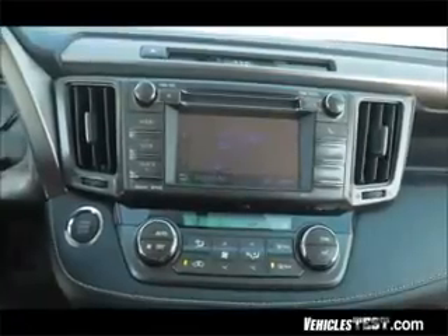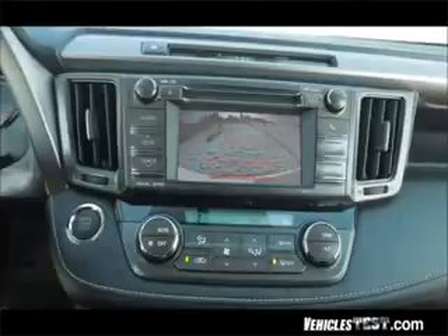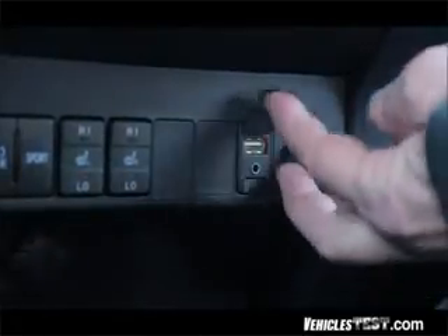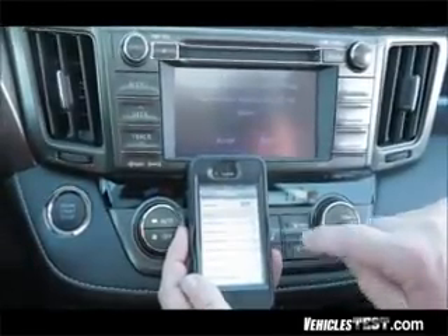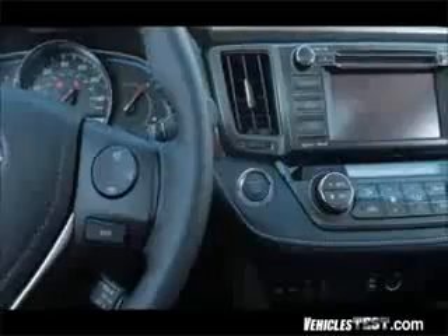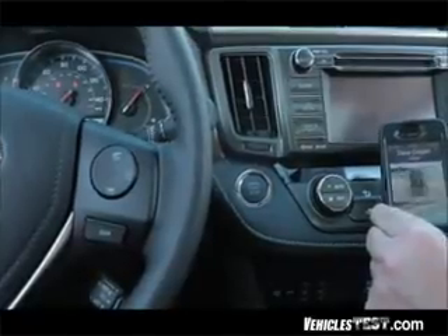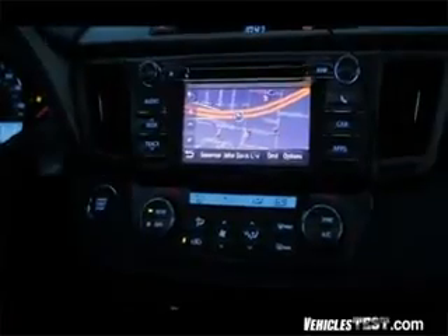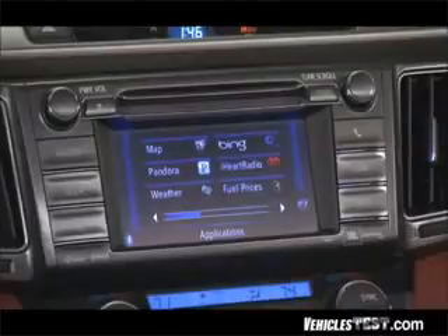All RAV4s come standard with a 6.1-inch display audio touchscreen that supports a backup camera and Bluetooth connectivity, along with a USB auxiliary mini jack and six speakers. It only took a few moments for the system to recognize my iPhone, do the pairing, and display all of my music while enabling hands-free calling from the display or wheel controls. XLEs and Limiteds also have available navigation and Entune with apps like Bing, iHeartRadio, and Pandora.